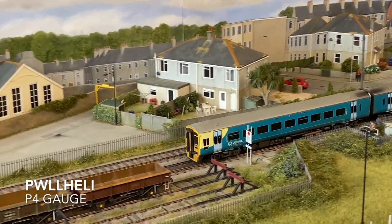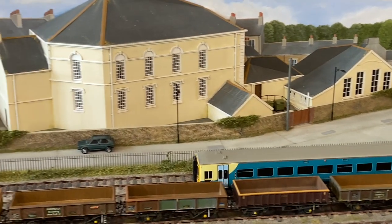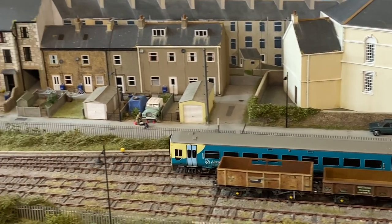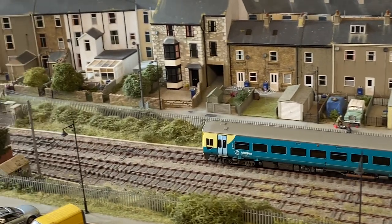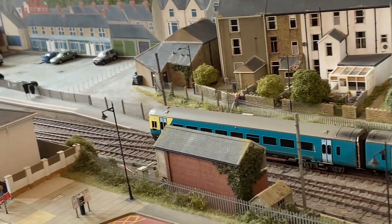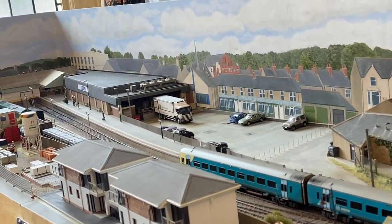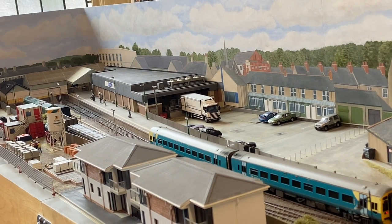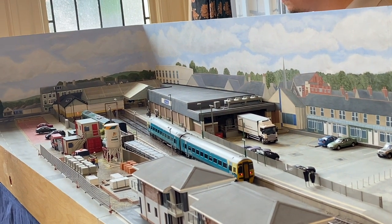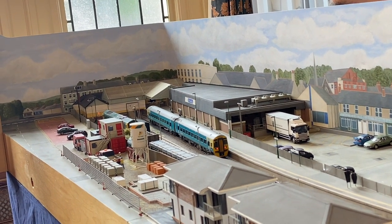And now we move to Wales, with Perfelli, a 4mm P4 layout by Jonathan Buckingham, situated in the north-west corner of Wales on the Llŷn Peninsula. Perfelli is the northern terminus of the Cambrian Coast Railway. Eight return workings a day traverse the coastal route to Machynlleth, with services continuing onward to Shrewsbury. The layout attempts to convey an impression of the station and its surrounding area as it appeared between 2000 and 2012, prior to ERTMS coming into operation, with a regular DMU passenger service interspersed with an occasional heritage rail tour or engineer's train.